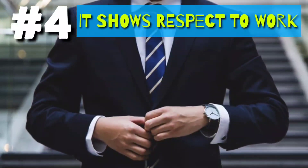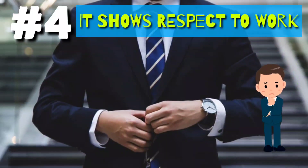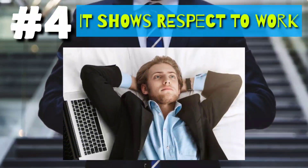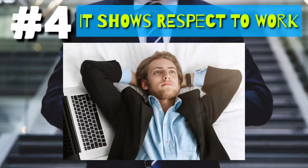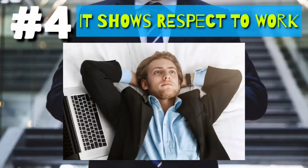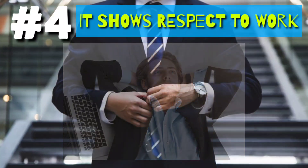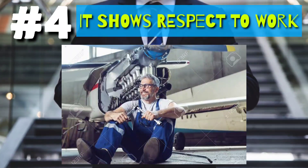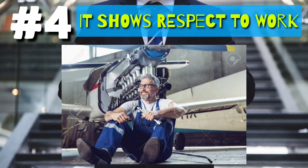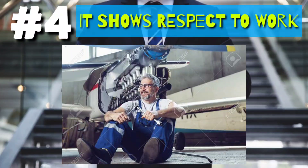4. It shows respect for your work. You might wonder how. The way you work is reflected in your logbook. If a person is very casual and works just for earnings and has not much interest, he or she will not fill the logbook the way it should be — there will be discrepancies. But a person having great enthusiasm and love for what they do will not only fill the logbook in the correct manner, but also keep it as safe as possible.